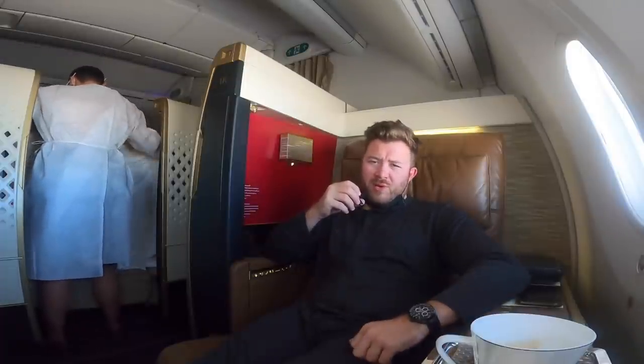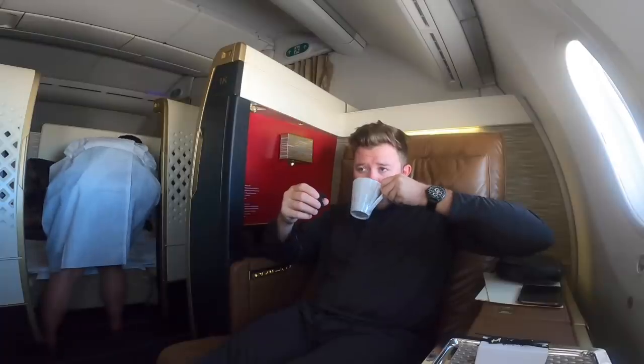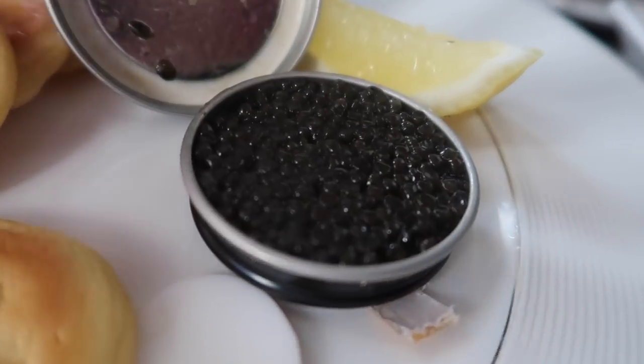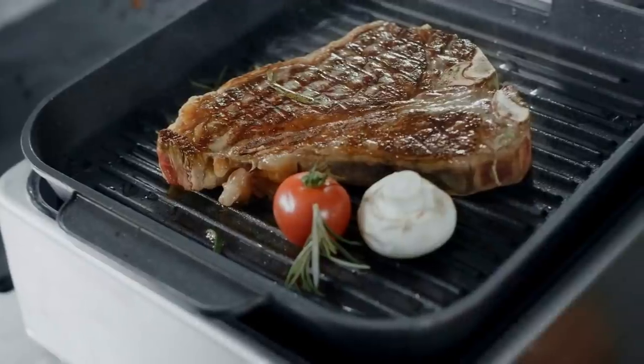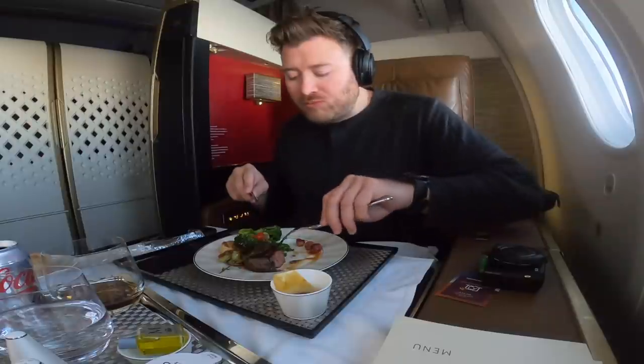Good morning for the second time today. New York time is now 6:25am and I've got a delicious cappuccino. Let's crack on with the caviar — if you've not tried it before, it's essentially fish eggs accompanied by bellinis, egg yolk, and crème fraîche. Yes, it tastes like the sea. Next up, steak — Etihad is one of the few airlines that properly cooks these in a pan to your taste, and I can confidently say it's the best I've had on a plane.